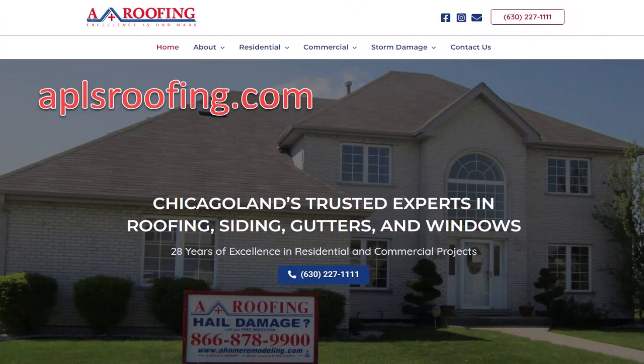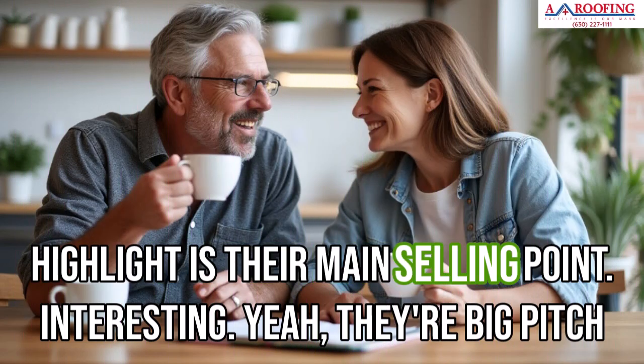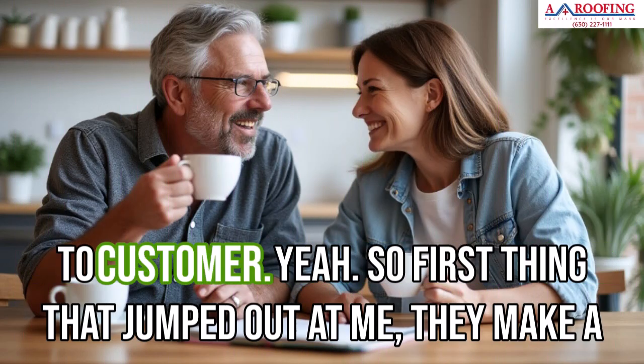Welcome to the Deep Dive. Today we're going to be talking about roofing contractors — always a hot topic. We're going to be looking at A Plus Roofing's YS page to see what they highlight as their main selling points, their big pitch to customers.